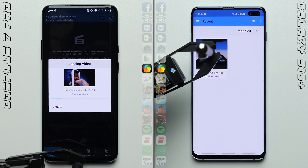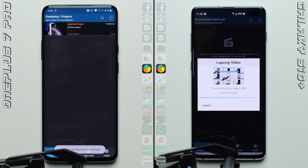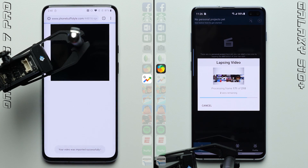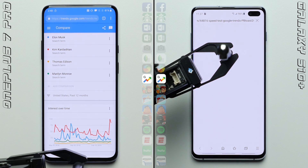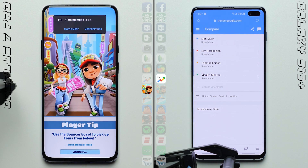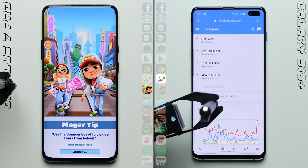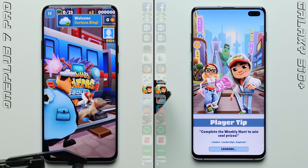We'll see if it can continue that trend here in LapSit, where each phone will have to process the same exact video clip. So far, it looks like the OnePlus 7 Pro is doing so at a significantly faster rate, adding onto its lead with it already moving ahead to the browser test. With the S10 Plus finally finishing up with LapSit, it has dug itself into a bit of a hole here, as the OnePlus 7 Pro is already working on the gaming row.